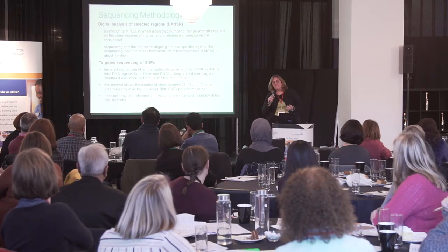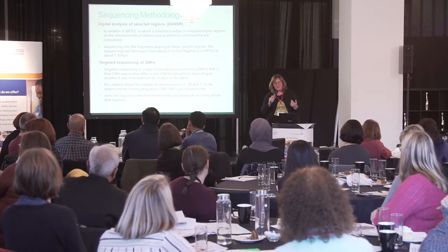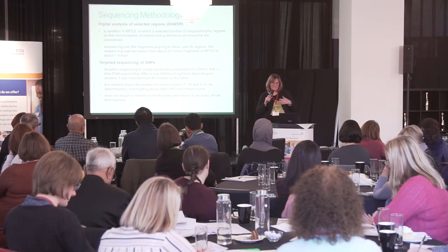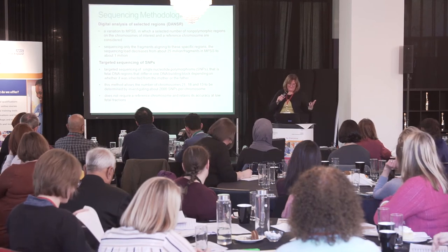Technologies evolve, and the UK NSC has a regular cycle of review — approximately every three years — covering around 300 conditions, including those programmes that already exist such as Down's, Edwards, and Patau's. If anything significant occurs within that three-year period, there is a programme modification process through which people can present evidence and the UK NSC will decide whether to make a change recommendation to the minister. If the minister recommends the change, it comes to us to implement. This is true both for evidence around the conditions and for evidence around the technologies used to screen for them.